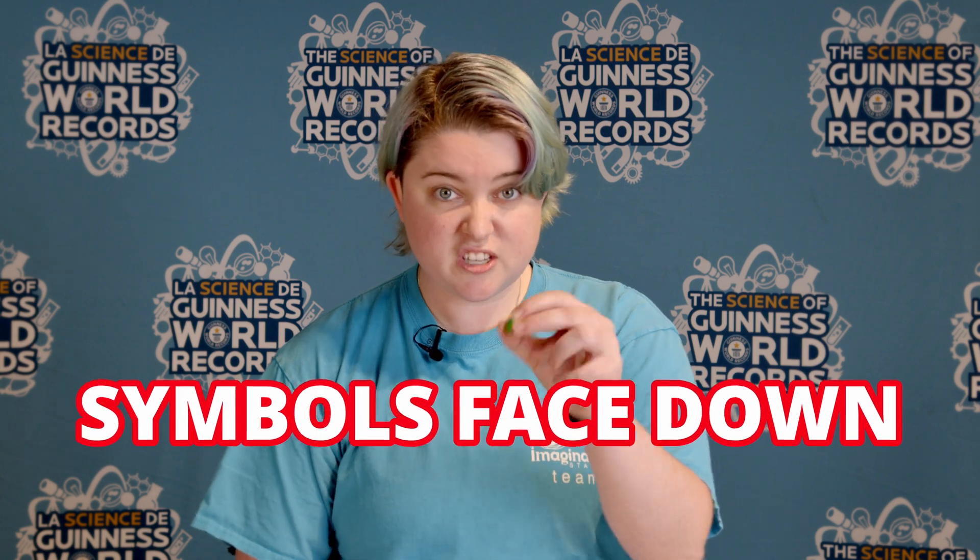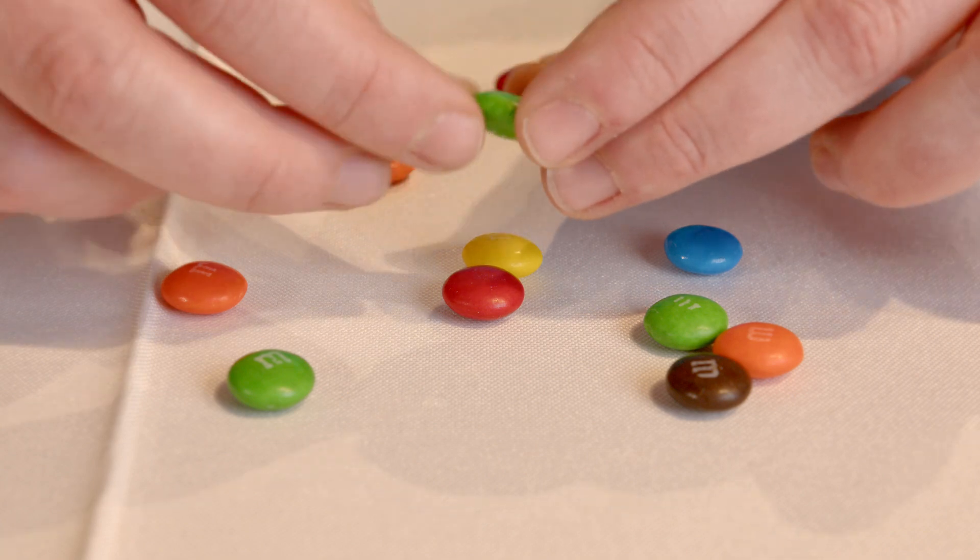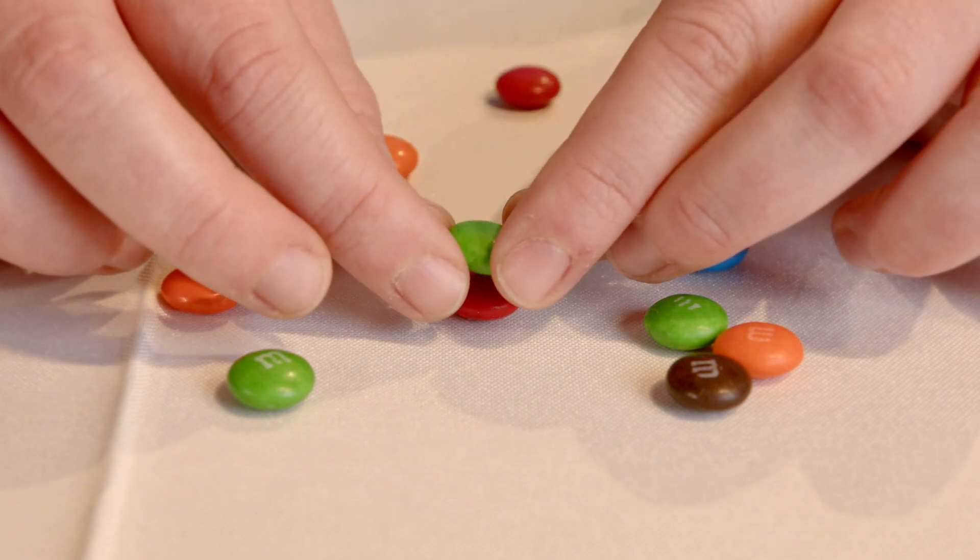Another thing that I like is making sure that the symbols on our M&Ms are actually face down on each one. That way, when you stack them, in my opinion, it gives it more friction to actually be easier to stack.